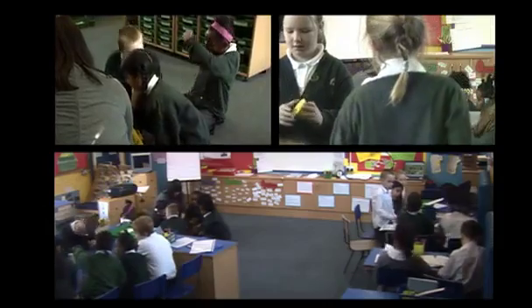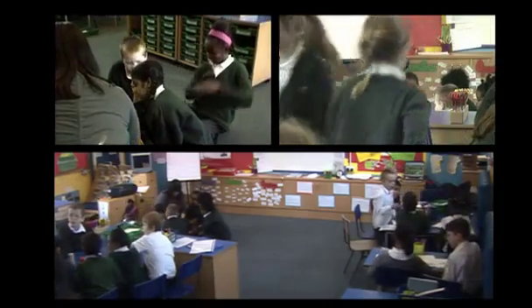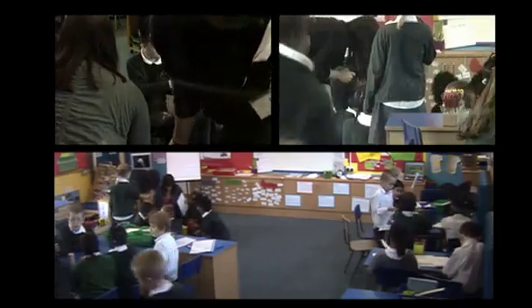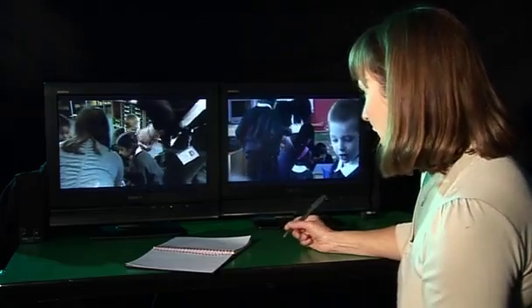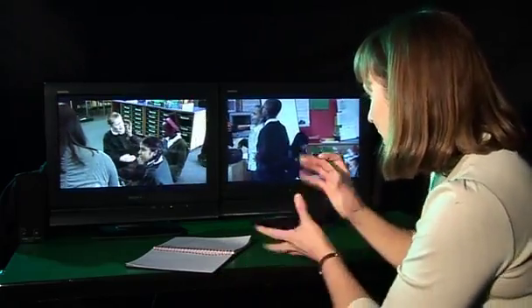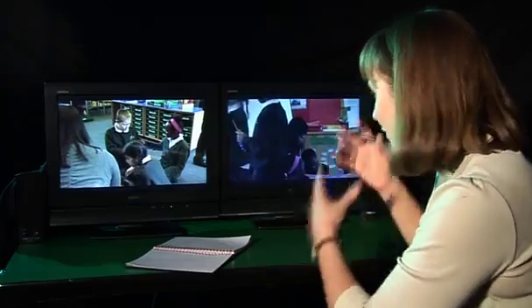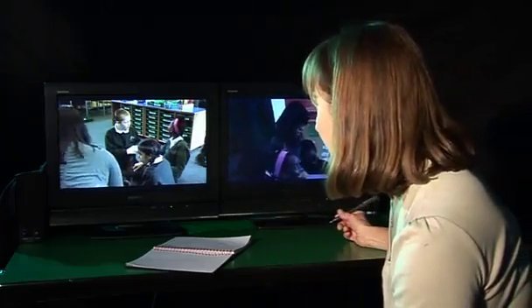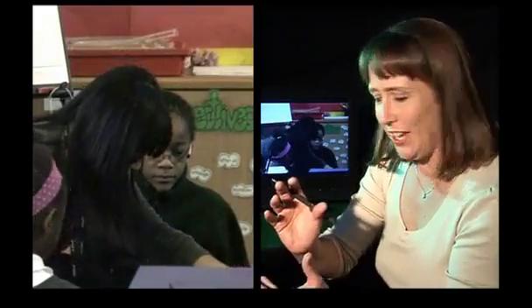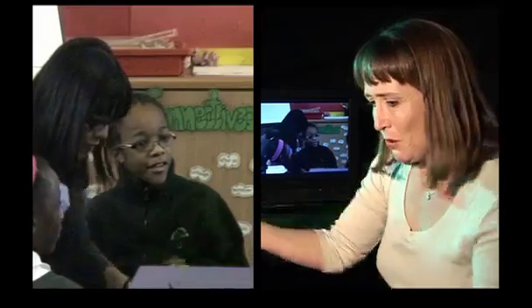A child asks about how many edges a shape has. Sue coaches Ivan: 'If there are enough shapes for them each to have one, give them one shape each and say right, you've got two minutes — I want you to explore that shape individually, see if you can count the edges and vertices.' Sue explains that every child wants to get their hands on the material. Rather than the teacher holding it, you're much better off giving them a minute or two to explore it themselves.